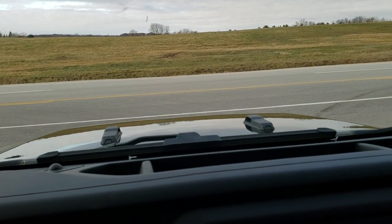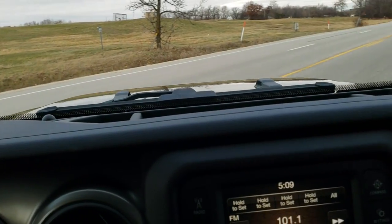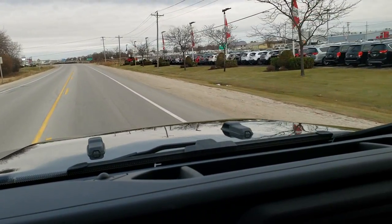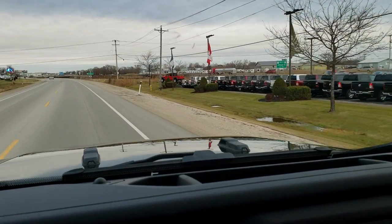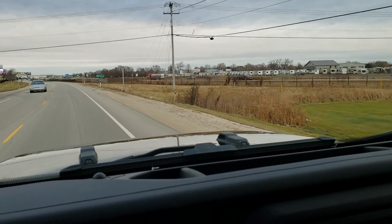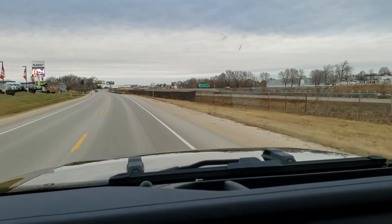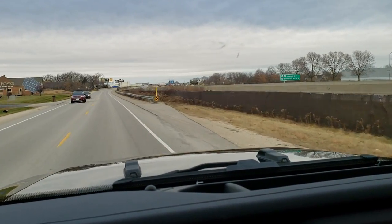Hey, this is Brett with Summit Automotive in Fond du Lac, Wisconsin. Today we're doing a test drive in our lifted Gladiator that we have on the lot. This is a 2020 Sport S Package. It has a Jeep suspension lift kit that we just put on it, and it also has Pro Comp Extreme 37 by 12 and a half R20 tires on 20 inch fuel painted and polished aluminum aftermarket rims.